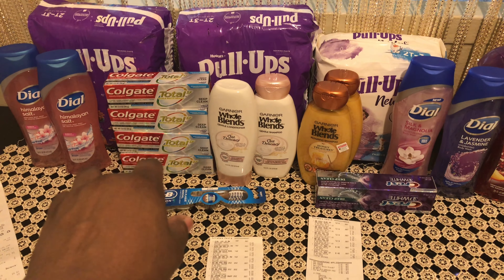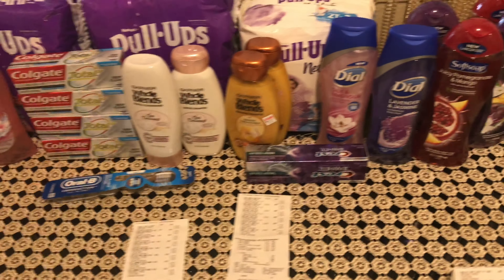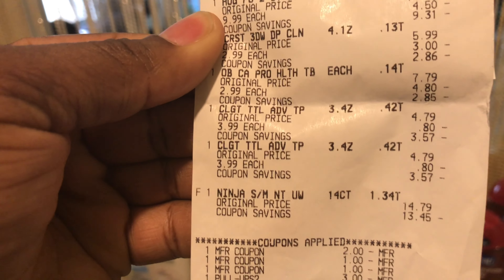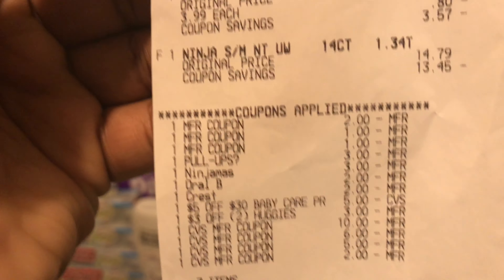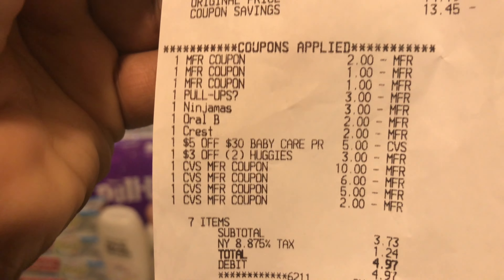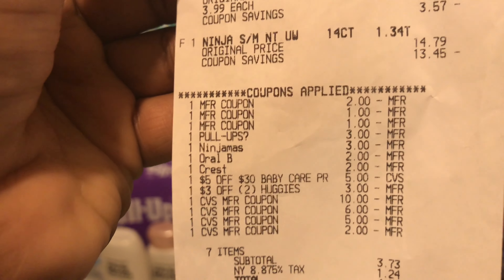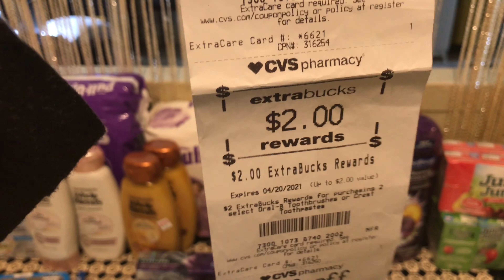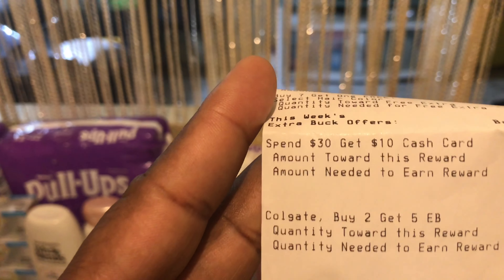Looking at my first receipt: I did the Pull-Ups, Crest, and Colgate. The Ninjamas rang for $14.79 and weren't part of the deal, so my subtotal was much higher. I put in $23 in ExtraBucks plus $3.73, and got $5 back and $2 back, but I did not get the $10 gift card — it showed I still needed $10 more, confirming the Ninjamas weren't qualifying.